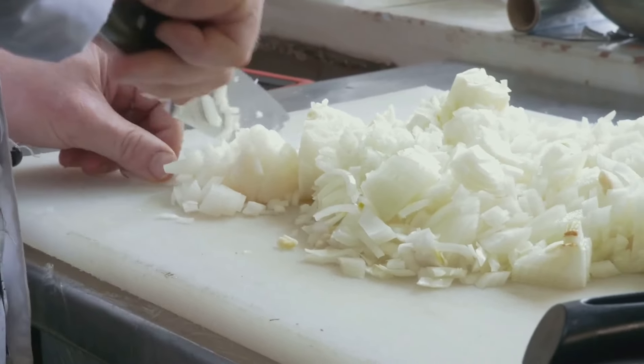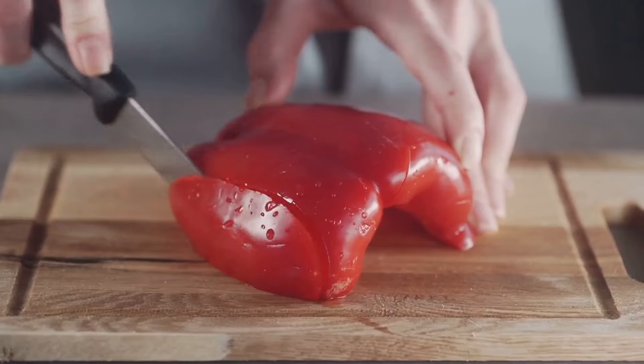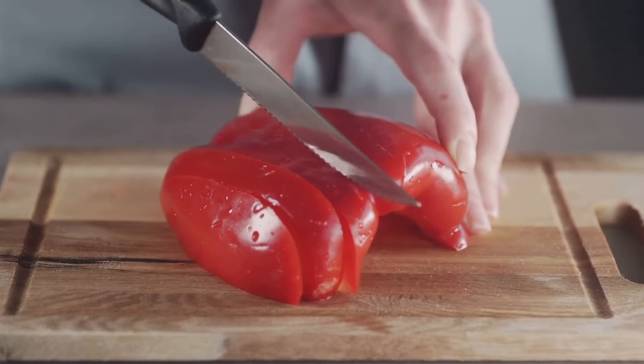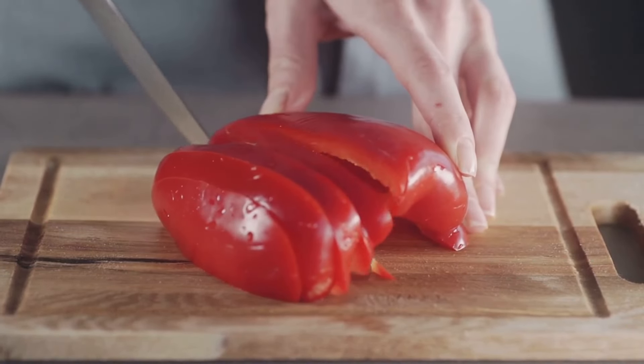Let's move on to garlic. Loved for its pungent flavor, garlic has more to offer than just taste. It's loaded with manganese, vitamin C, and selenium, and is also a good source of sulfur, which the kidneys use to detoxify the body.